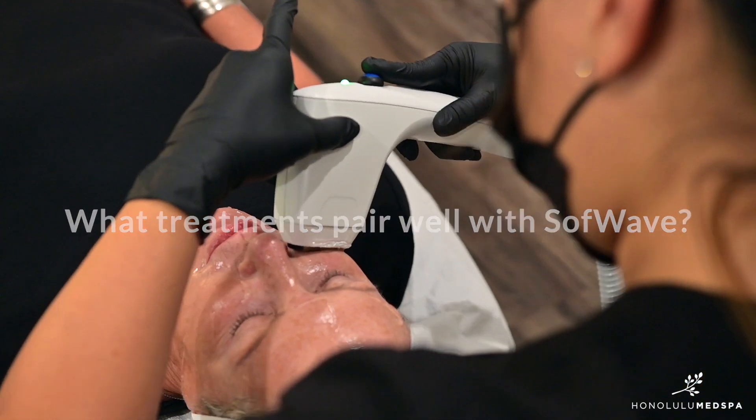Softwave is a fantastic treatment to stimulate collagen and elastin. I recommend to my clients to pair this with Botox and fillers to further reduce fine lines and wrinkles and help address volume loss.